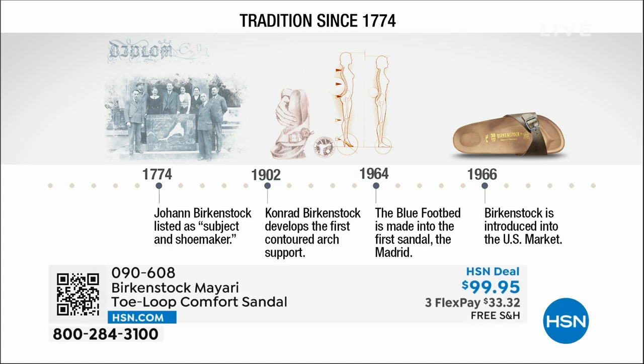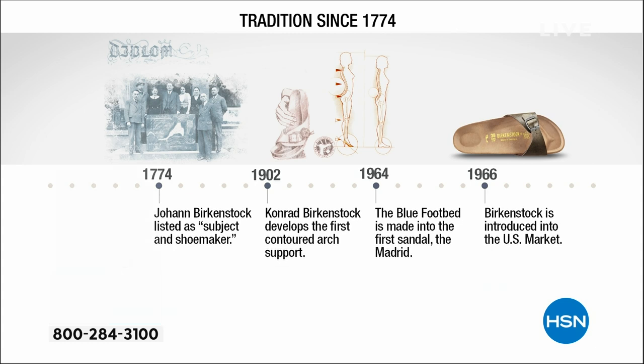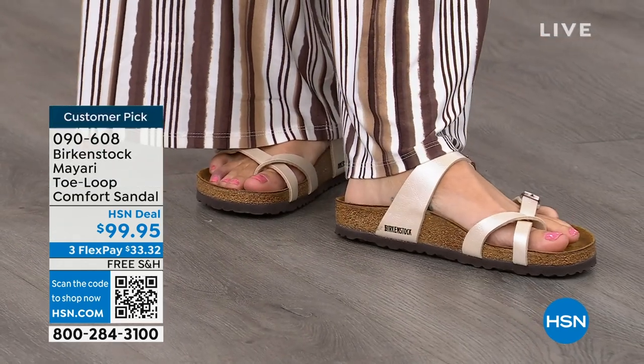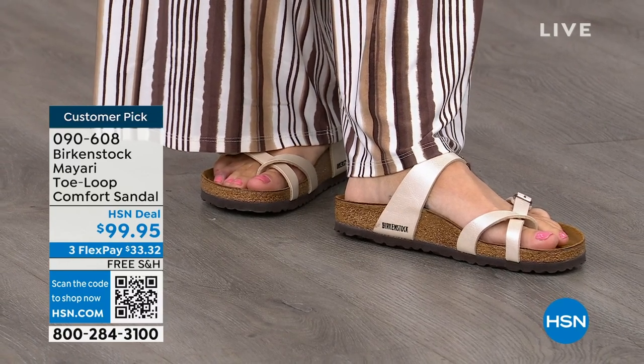Birkenstock has been around since 1774 — there are not many shoe brands that can say that. Next year we're going to celebrate 250 years of being a brand. The consistency and heritage of this brand has been around for 250 years. In the 1960s, this brand was brought to the U.S. by a lady named Margo Frazier. She traveled to Germany, fell in love with the brand, and said, 'I have to bring this back to the U.S.' These are the same styles you're seeing today that they had in the 1960s — iconic fashion.